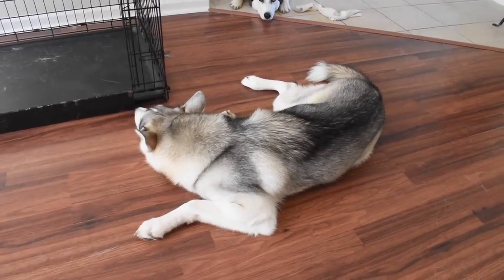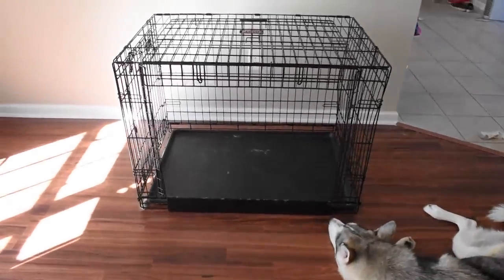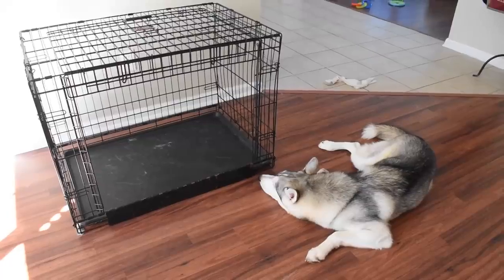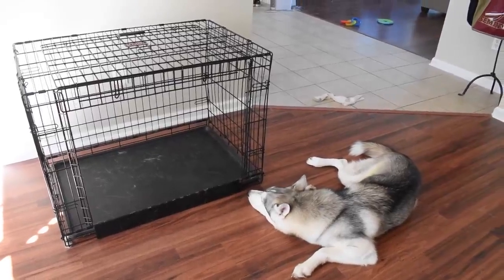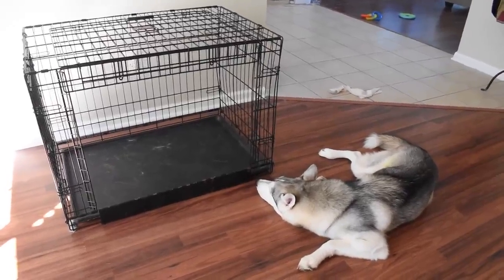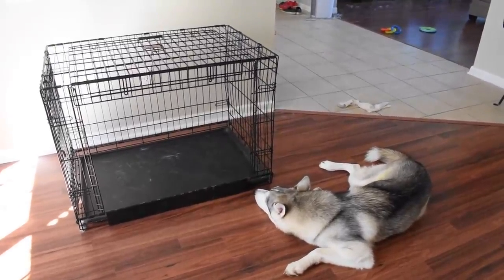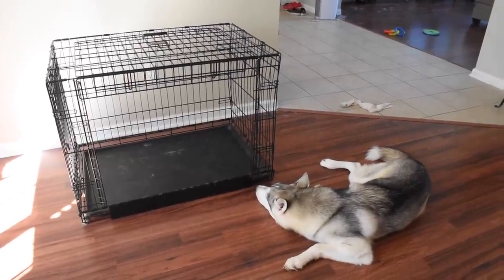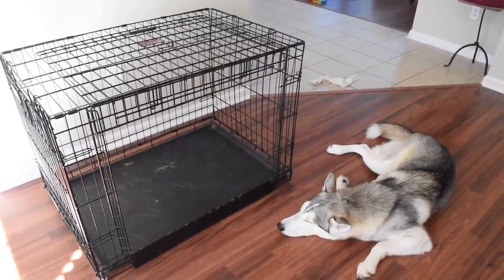A Husky puppy has a lot of growing to do, so you'll probably buy one or two crates throughout your dog's lifetime. The number one question I get is: when do I start crate training? The answer is right away — the first day you bring that dog home. Keep the crate in the same room as you; you don't want the puppy to feel isolated. When they go to bed at night, keep them crated, and whenever you can't supervise, keep them crated with you in the room.